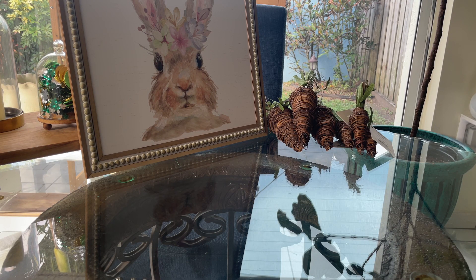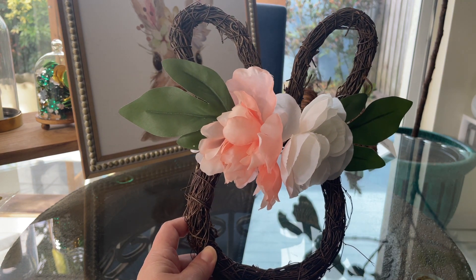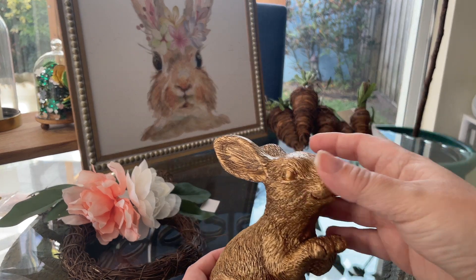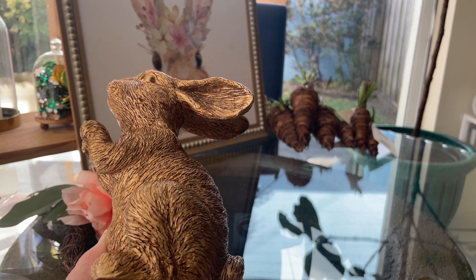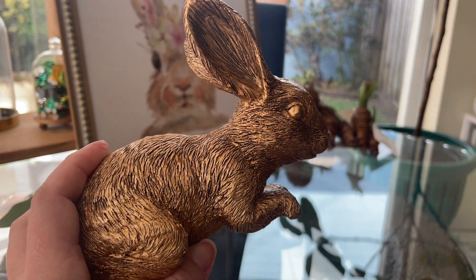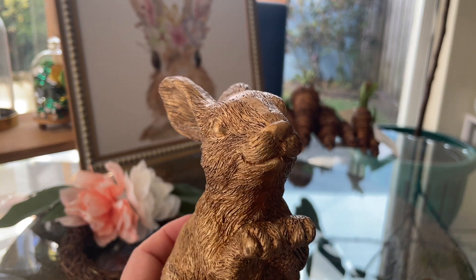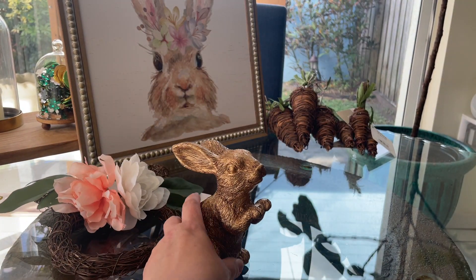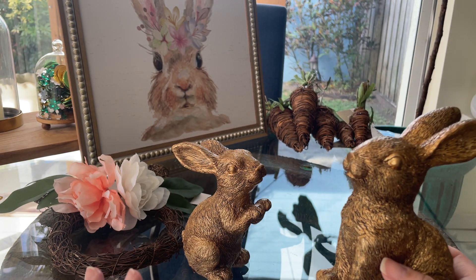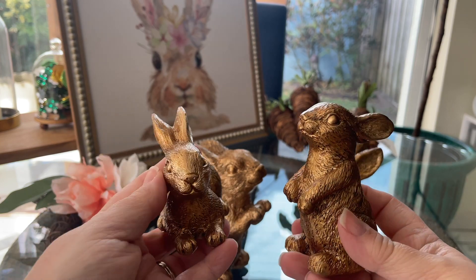Target had a few things in the Dollar Spot that I picked up — that's one of my favorite areas. The first thing I picked up is this beautiful bunny wreath; the little ears with the flowers are so cute. I also found these cute little bunnies — I love how textured they are. The color isn't that in-your-face yellow; it's darker with a beautiful texture. At the Dollar Spot everything is between one and five dollars, and I felt they'd be perfect for my little tiered trays.